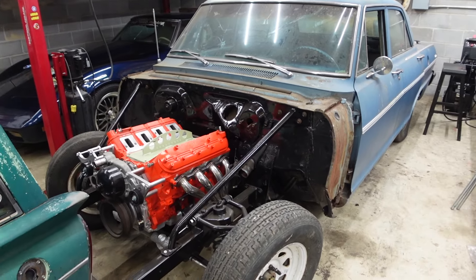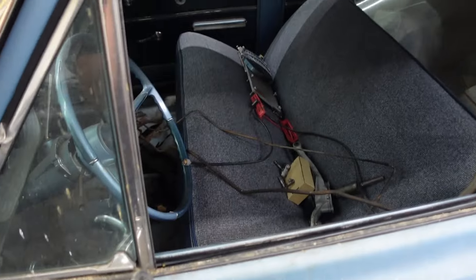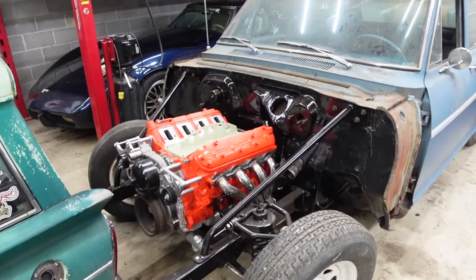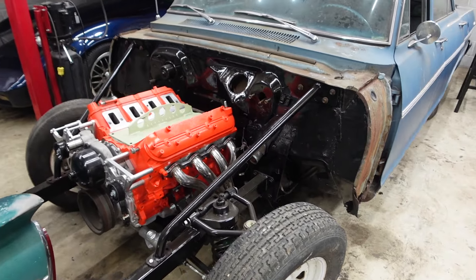We have our 65 Nova here in the shop and we're doing an LS swap with a manual transmission. We're trying to get the entire front end completed on this thing and it's really coming along. We're making some progress on it, but this is a big project that we have to get done pretty soon.